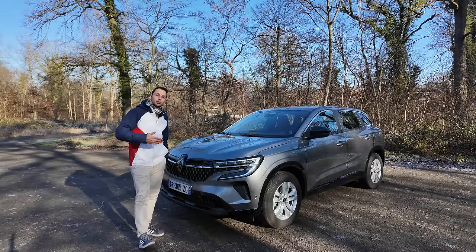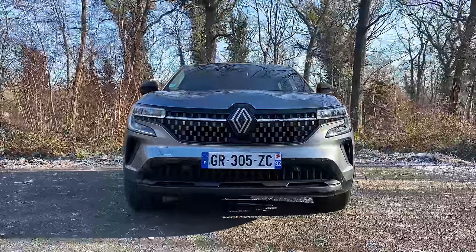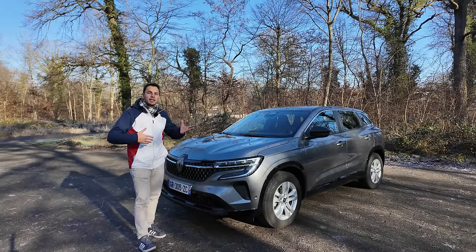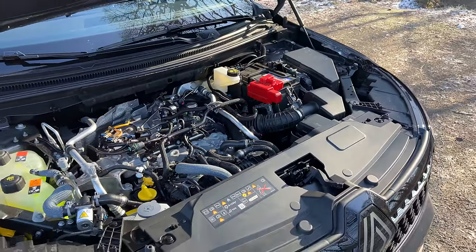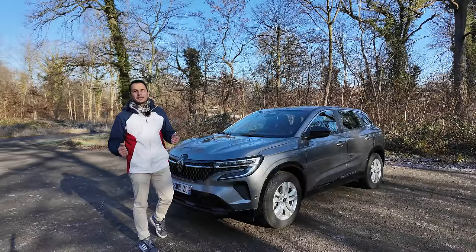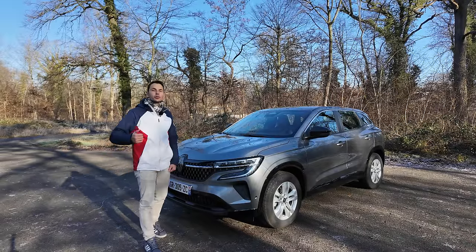Il existe dans une autre motorisation, également 160 chevaux avec 270 Nm de couple. On gagne donc 50 Nm de couple et 30 chevaux de plus, ce qui amène un peu plus de plaisir de conduite, plus de dynamisme et plus de couple à bas régime. Ce sera un 1.3 litres 4 cylindres, contre le 1.2 litres 3 cylindres ici. Et la version 175 chevaux fait le 0 à 100 en 9 secondes.